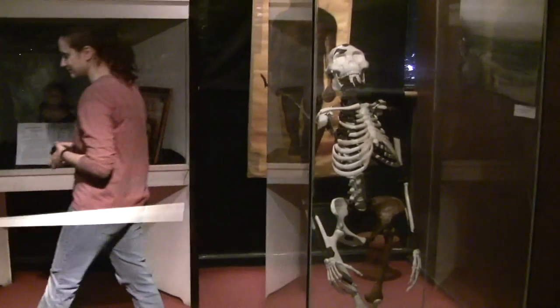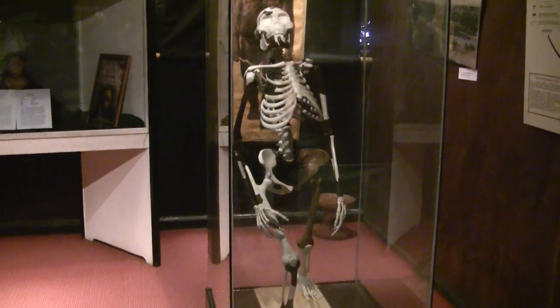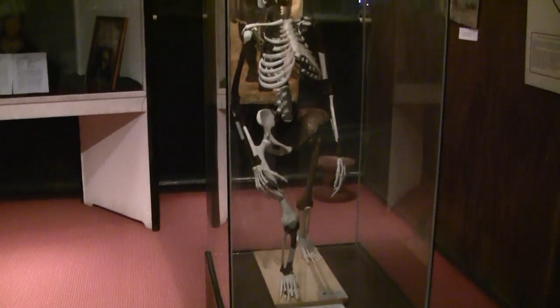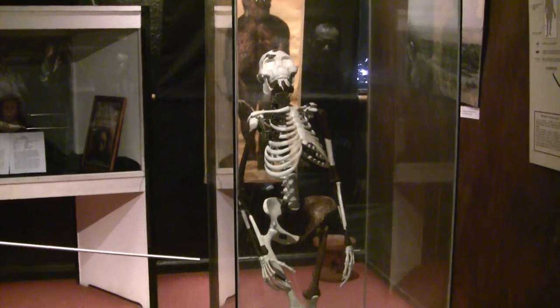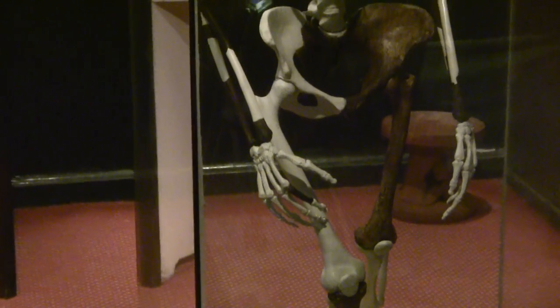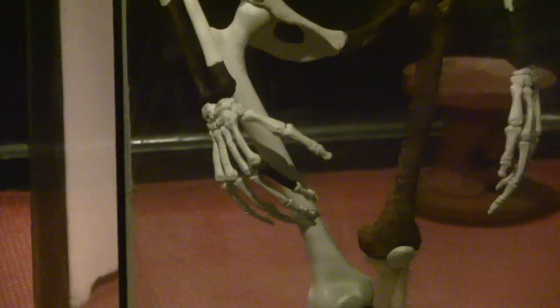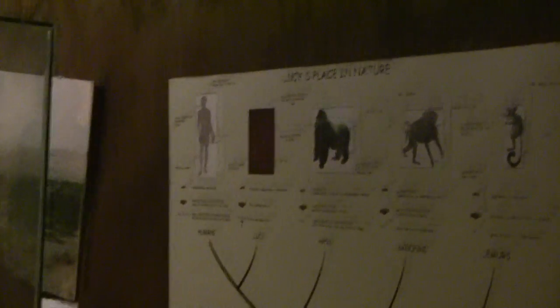This is the complete reconstruction of Lucy — this is her actual height. The dark color is the cast of the actual find; the rest is reconstruction. Walking on two legs gives her the human trait, but there are many ape traits for Lucy: a very small brain size, a relatively longer arm bone than humans, and especially the curved finger bones, which implies she was still clinging to the branches of trees. So she shows both traits — ape and human. That's why she's placed here in the evolutionary tree, in between apes and humans.